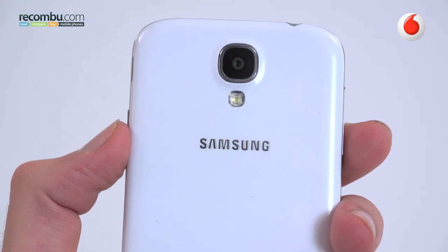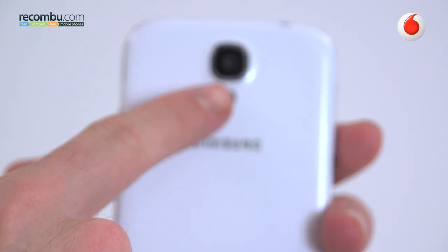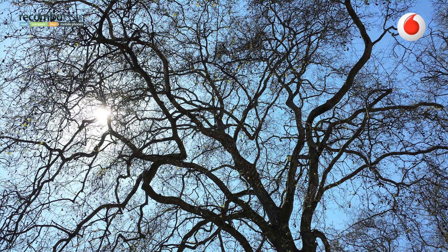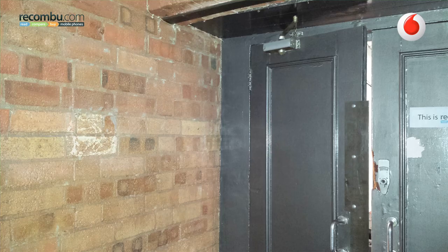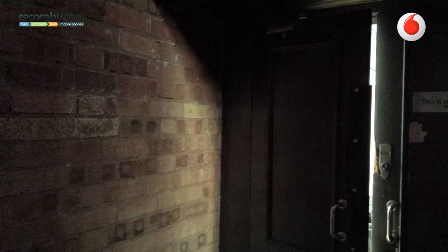The 13-megapixel camera on the Samsung Galaxy S4 uses the same sensor as found on the Sony Xperia Z, though the results are very different. In good lighting, it delivers amongst the best shots out there, stacked with detail, vibrant colours and good exposure levels. Low light, however, is the S4's main weak point in automatic mode. Flip it into night mode and things do get better, and the flash really is an excellent performer, but with no flash you're going to get a lot of grain.